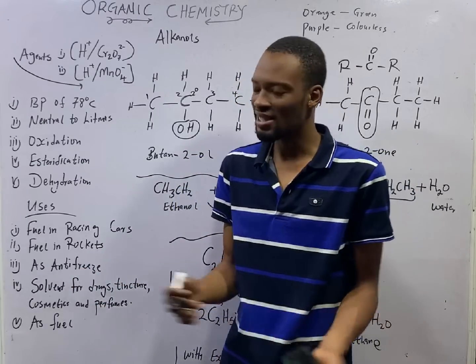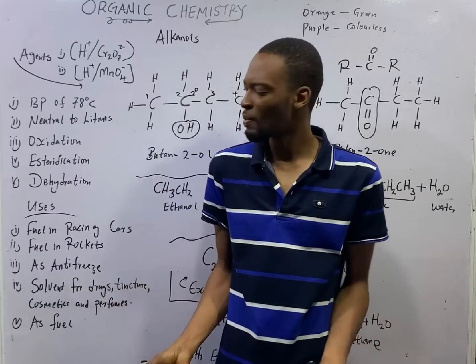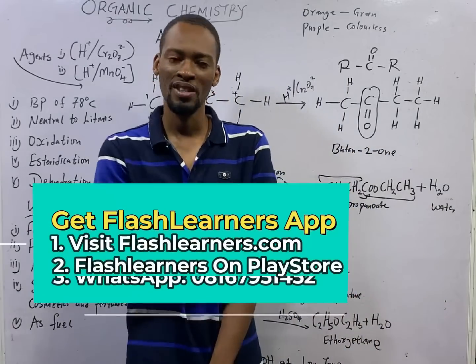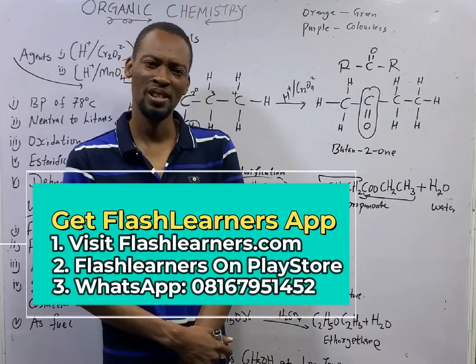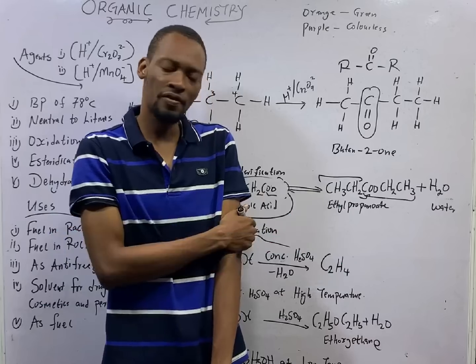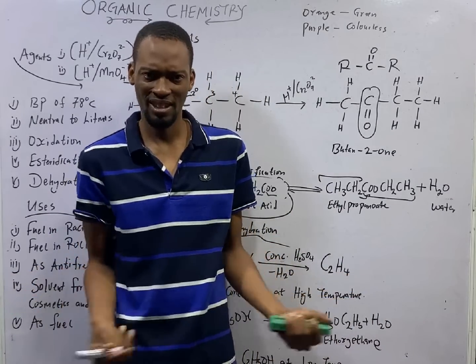That's it — chemical properties of alcohols, physical properties of alcohols, and uses of alcohols. I hope you found this helpful. See you in the next episode, and ensure to get the Flash Isaac JAMB app. Subscribe to the Flash Isaac YouTube channel if you haven't, and tell others about it.